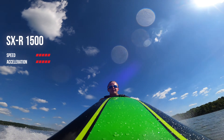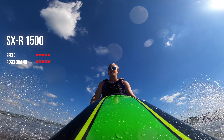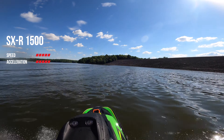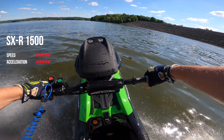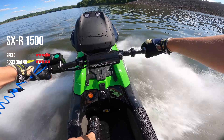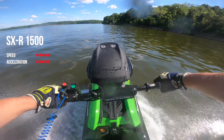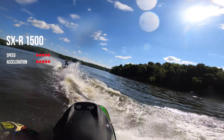That brings us to our second category of acceleration, where the Kawasaki wins again. The acceleration on this thing is just insane, and I think it also speaks volumes that the ProForce stand-up jet skis — notorious for the race scene in the stand-up classes — use the same Kawasaki motor as the SXR. Given that those cost over double what the Kawasaki costs for just a turnkey ski, I think the Kawasaki is the best bang for your buck for sheer power.